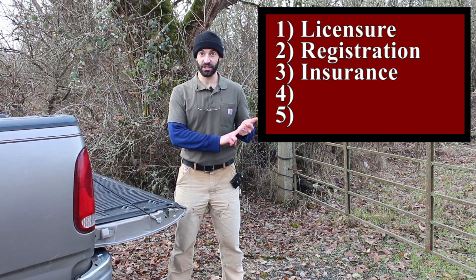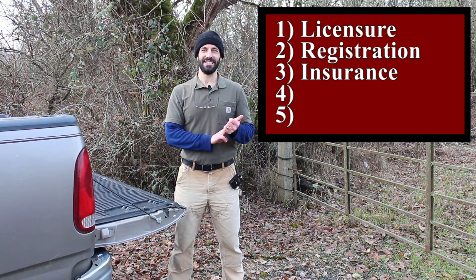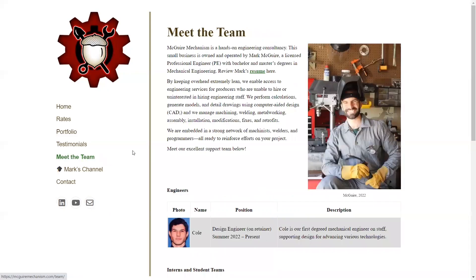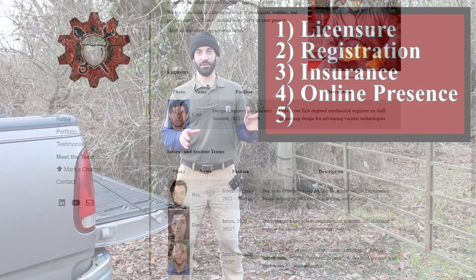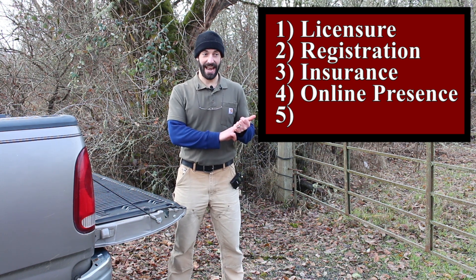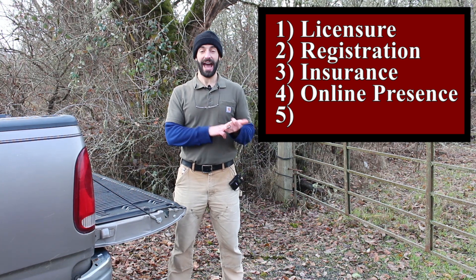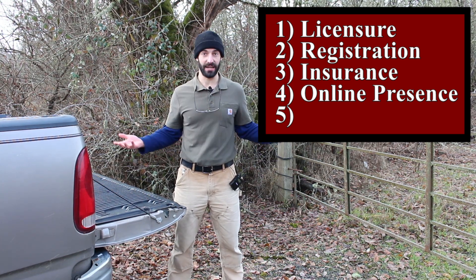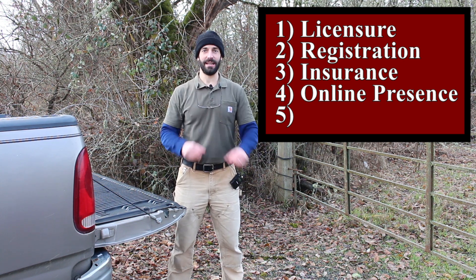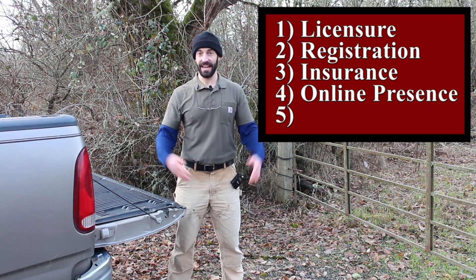Now you have your license, you're registered with your state or province, and you have insurance. Next you need to secure your online presence — that means securing a website, social media, and starting to develop a subscriber list of potential customers and collaborators. Just start to build your online presence in the same way that you would have built out a brick-and-mortar presence ten years ago.